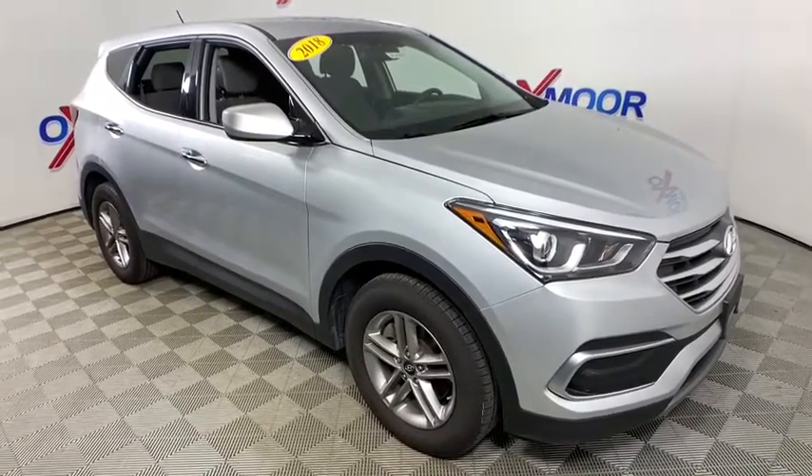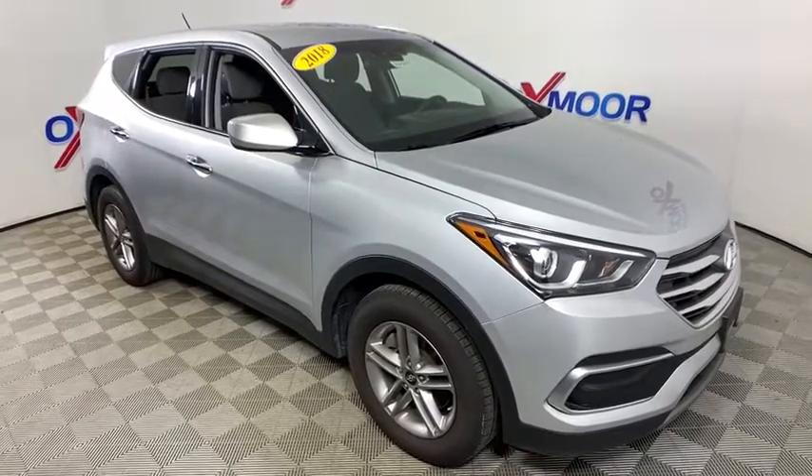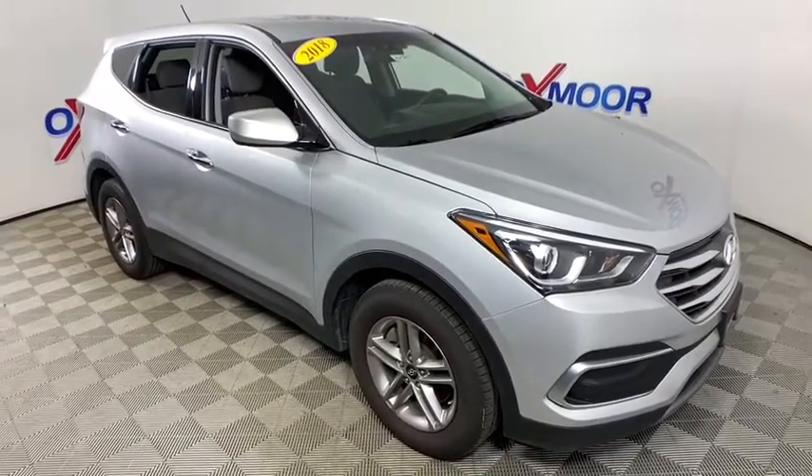This is a car's car. We'll be right back.